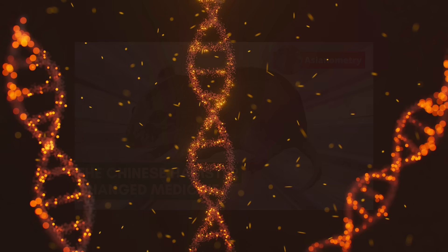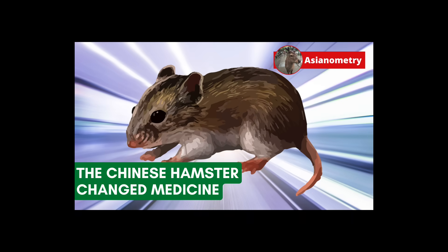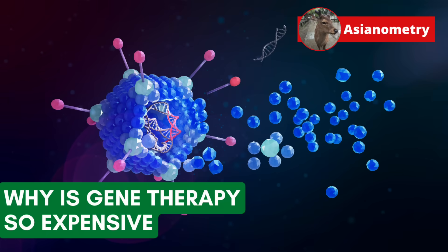In a prior video, I talked about the Chinese hamster's revolutionary impact on scaling antibody manufacturing. In this video, we look at the history and complex manufacturing issues of viral vector gene therapy.